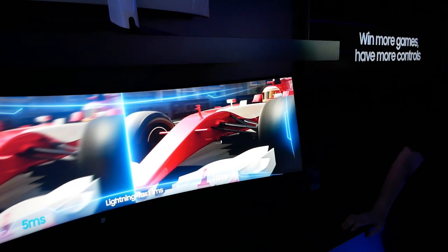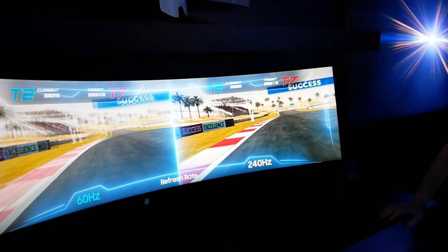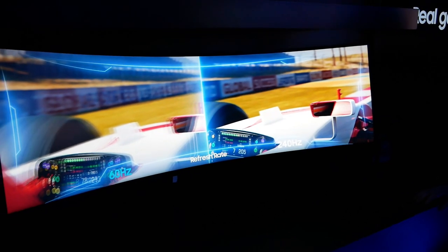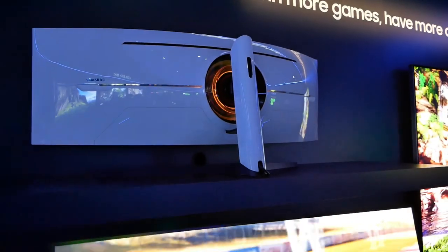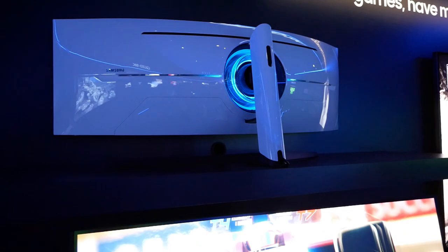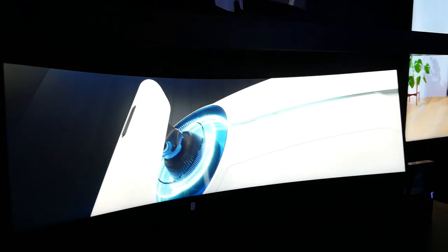Wait a minute — 240 hertz! They are pushing the limits. 240 hertz is pretty amazing. Last year's model was capped at 120. So this is a huge spec bump and a huge styling bump for the transformation from the CRG90 — which was already a really sweet monitor — to the G9. They are serious about dominating the gaming market.